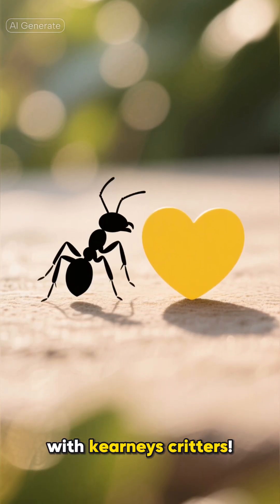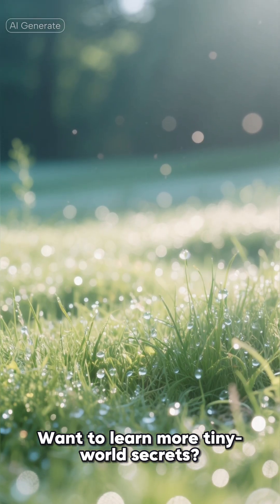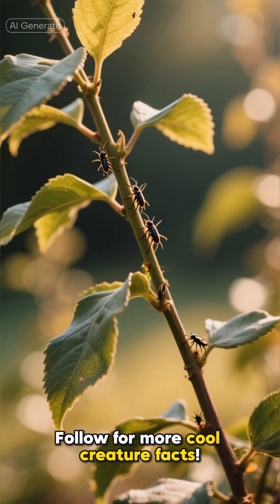Thanks for exploring with Kearney's Critters. Want to learn more tiny world secrets? Follow for more cool creature facts!